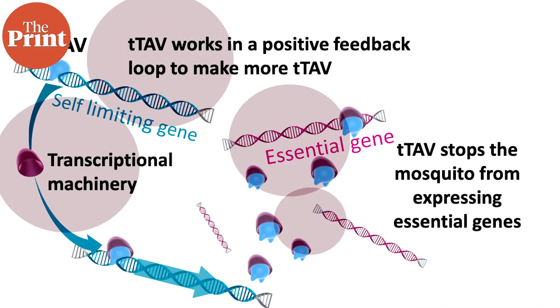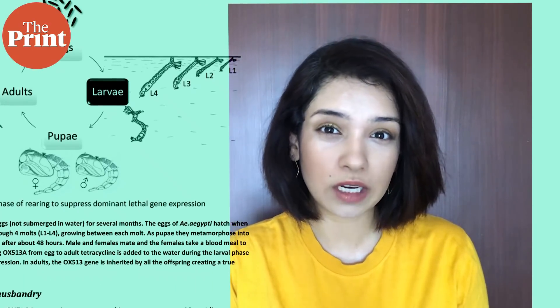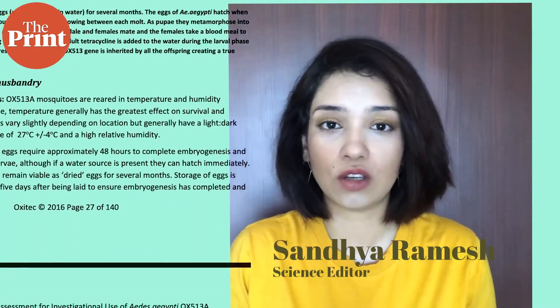In this video, we'll take a look at the tech behind GM mosquitoes, what they are programmed to do, how they work, how this whole trial and experiment is executed, what other field trials have shown, and what experts really think of eliminating species of mosquitoes altogether.